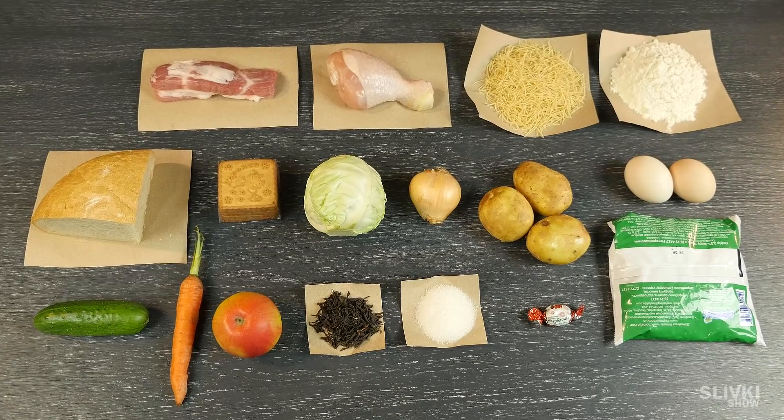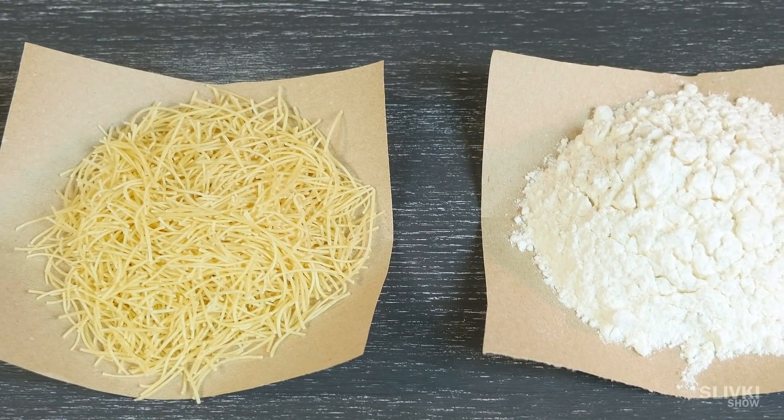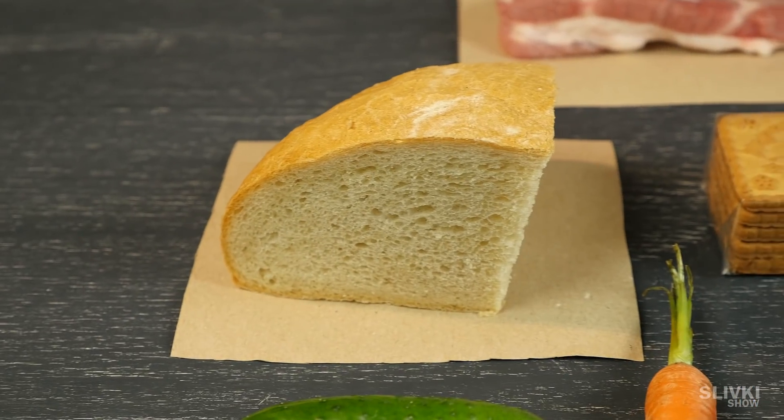How can you buy all of these in small portions? Easy. In small supermarkets they sell flour, sugar, and macaroni in bulk. We found even tea. And a quarter of bread we got from a bread stall.